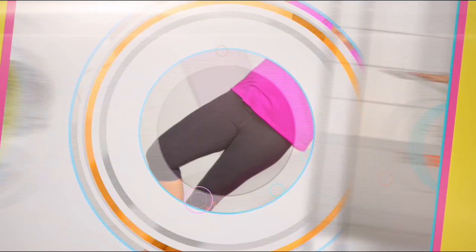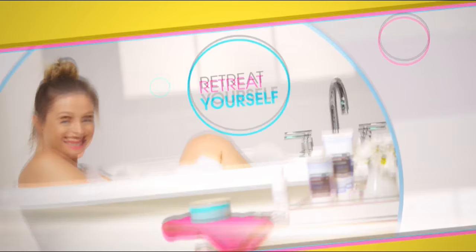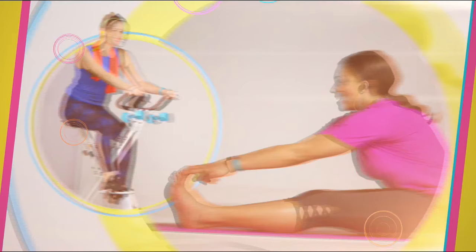At HSN, we're celebrating a better you — because healthy is more than just eating right. It's finding balance and treating yourself to a life well-lived. From a healthy mind to a healthy home, it's time to feel good inside and out. Because we believe healthy is happy. Live well and be happy with the health and wellness experts at HSN.